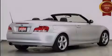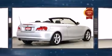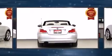Introducing the 2008 BMW 128i. This two-door, four-passenger convertible still has fewer than 140,000 kilometers.